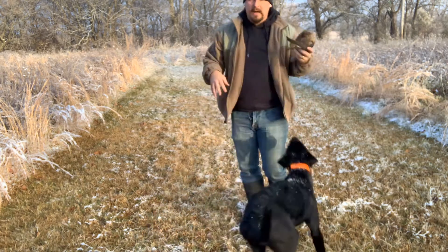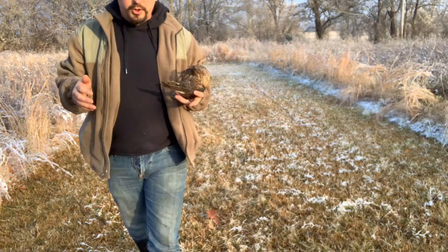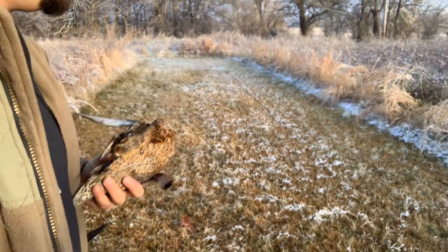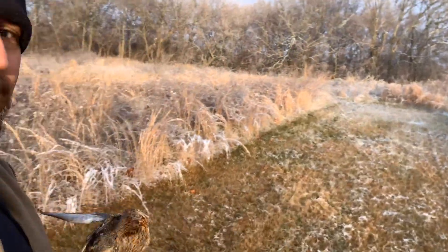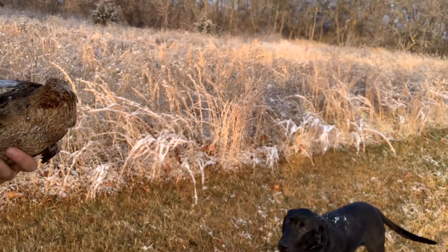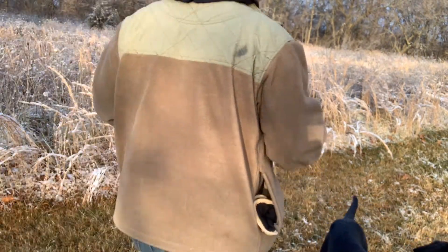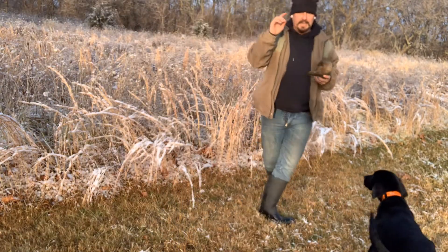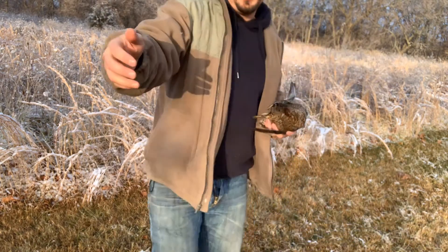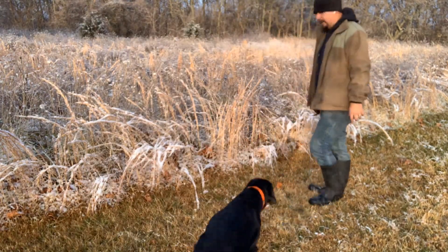He is a dog who — a lot of times I say dogs are thinkers or doers. He is not a hardcore doer. He is a thinker. He is an intelligent dog who's going to look at the situation and think about what's going on. Let's throw him one over here in this stuff where he hasn't been at all. He is a dog that is going to use his head.